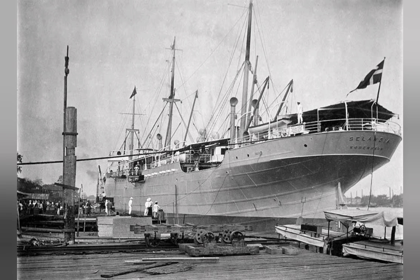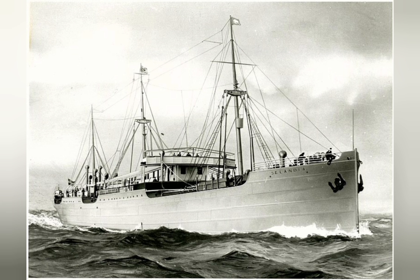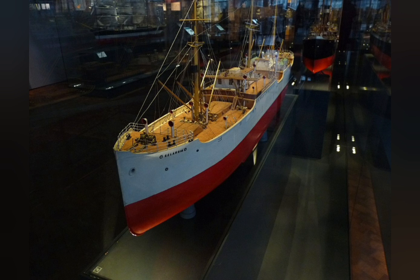The engine was what truly set Zelandia apart. Burmeister & Wayne in Copenhagen was at the forefront of diesel engine development and their engines would soon be adopted in many places. The engine of Zelandia was actually two engines: 2 × 8-cylinder, 4-cycle, 1,250 hp diesel engines.